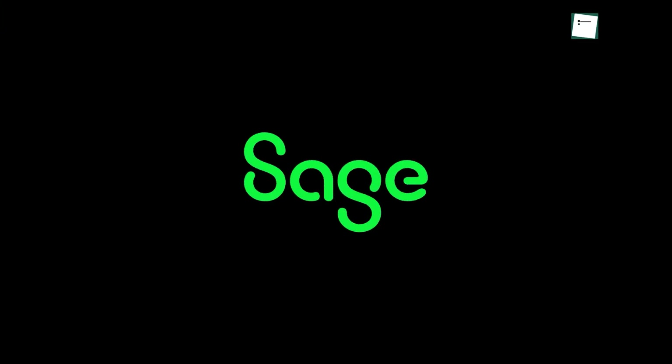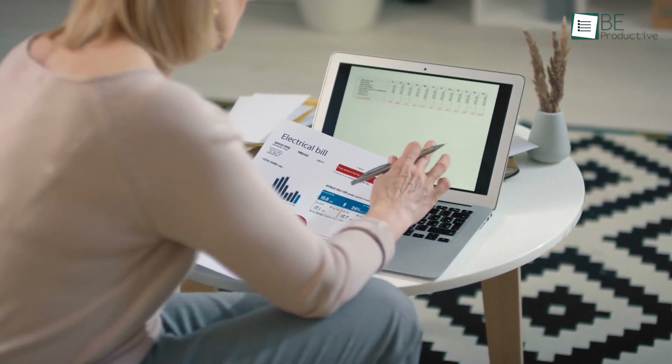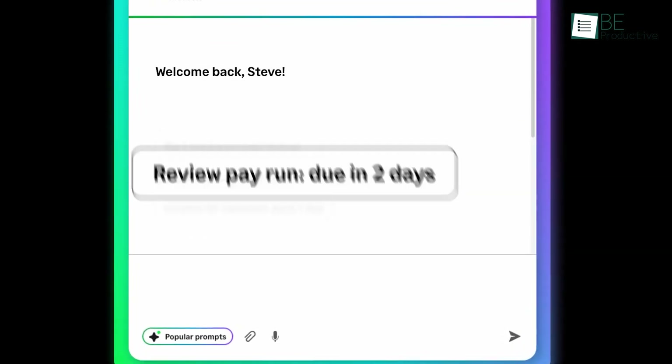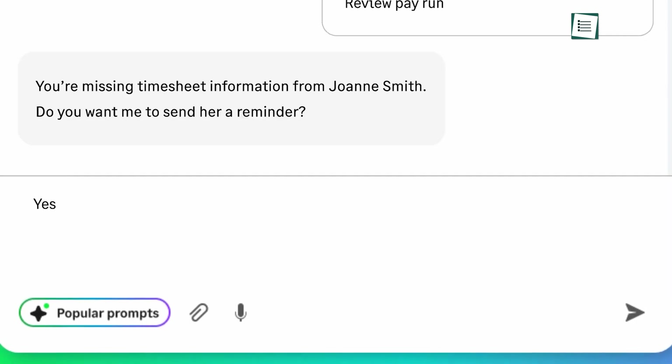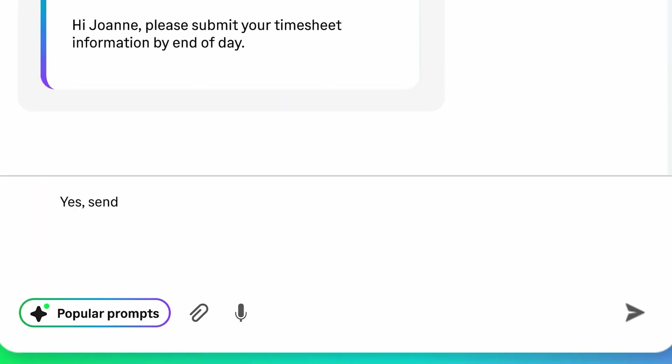Let's talk about Sage Intacct, which we utilized to enhance our business's accounting and financial management. It offered AI-powered continuous accounting that automated tedious tasks, which saved us hours every week. This tool's automated accounts payable and anomaly detection in the general ledger streamlined our processes significantly.